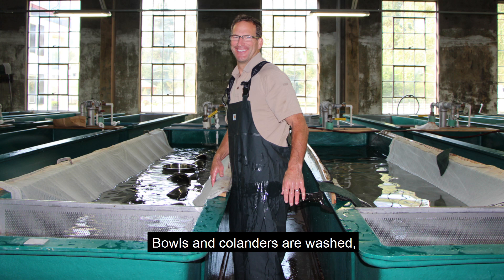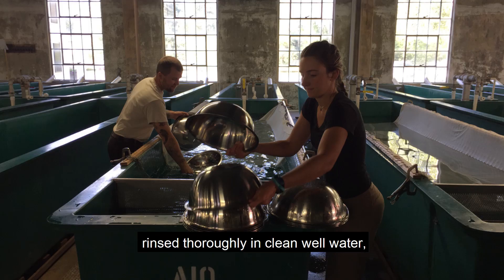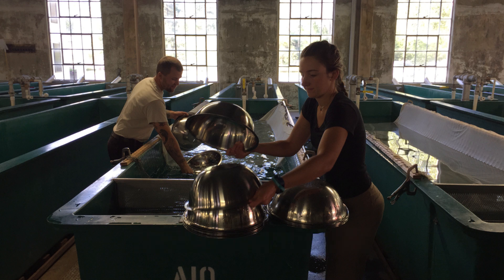Bowls and colanders are washed, sterilized in bleach water, rinsed thoroughly in clean well water, and sent back outside to the spawning operation.